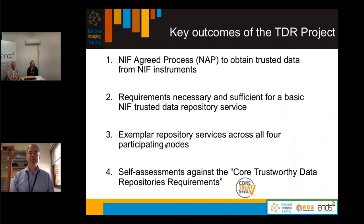Key outcomes from the project include: the NIF agreed process to obtain trusted data from NIF instruments; requirements necessary and sufficient for a basic NIF trusted data repository service; exemplary repository services across all four participating nodes; and self-assessments against the core trustworthy data repositories requirements from CoreTrustSeal.